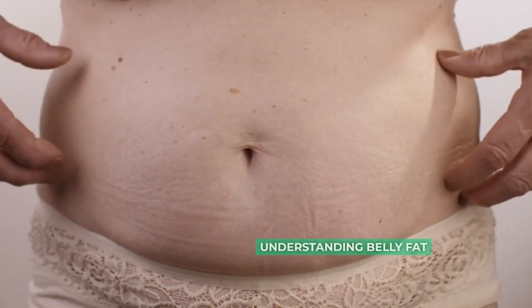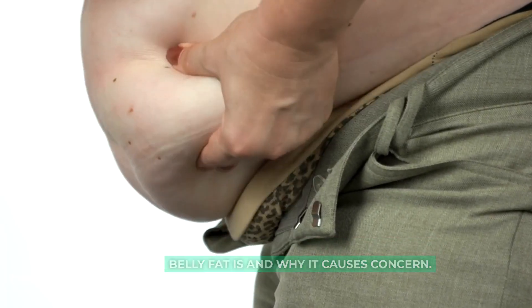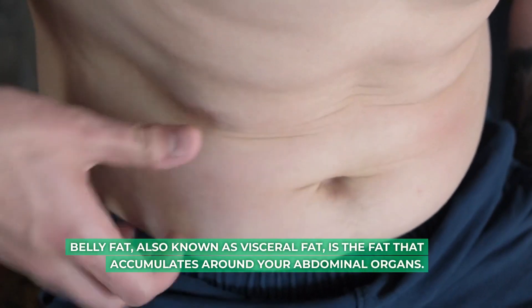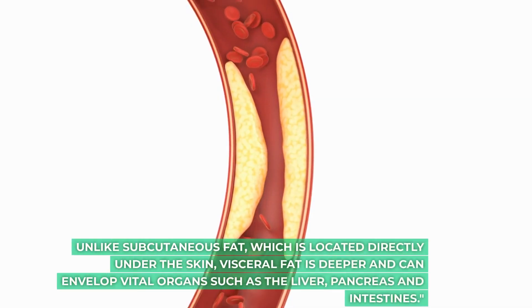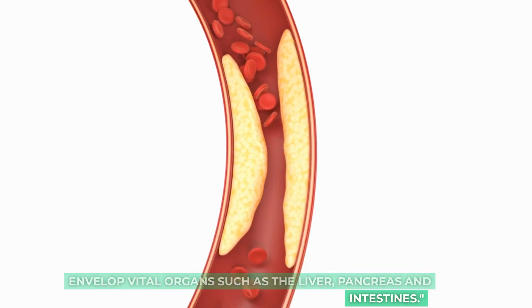Understanding belly fat. Before we get to the tips, let's figure out what belly fat is and why it causes concern. Belly fat, also known as visceral fat, is the fat that accumulates around your abdominal organs. Unlike subcutaneous fat, which is located directly under the skin, visceral fat is deeper and can envelop vital organs such as the liver, pancreas and intestines.